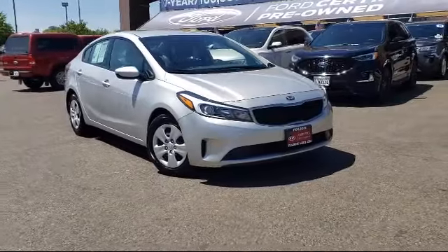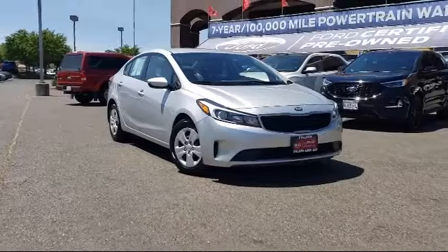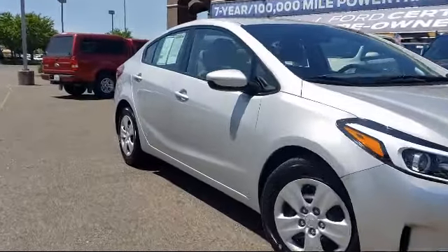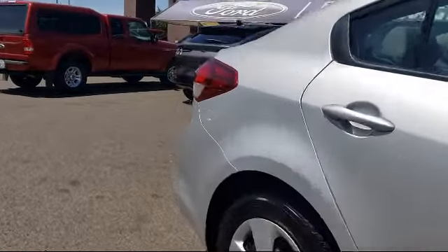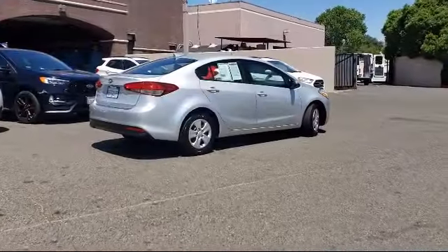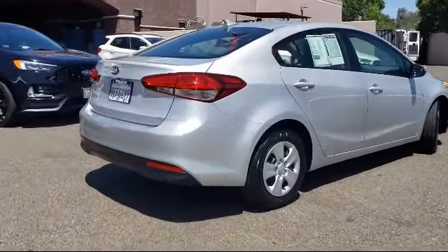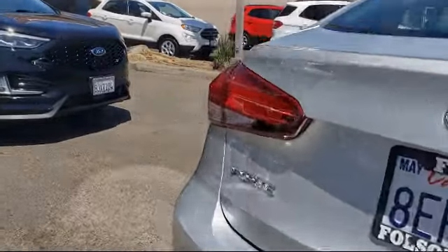It comes equipped with dual front-side impact airbags, premium cloth seat trim, split pull-down rear seat, heated door mirrors, steering wheel controls, Sirius XM satellite radio, tire pressure monitoring system, keyless entry, air conditioning, AM-FM CD MP3 audio system, and has less than 30,000 miles on the odometer.